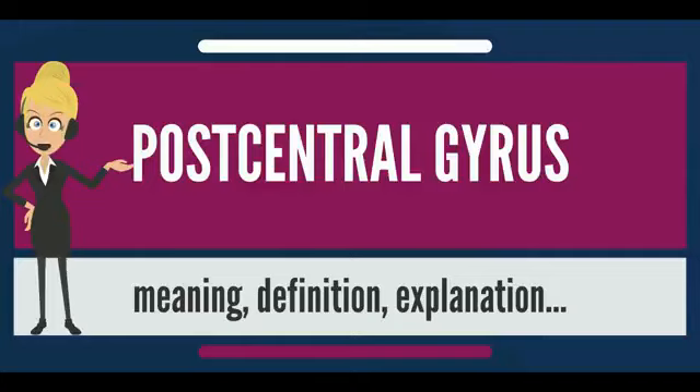At the primary somatosensory cortex, tactile representation is orderly arranged in an inverted fashion, from the toe at the top of the cerebral hemisphere to the mouth at the bottom. However, some body parts may be controlled by partially overlapping regions of cortex.